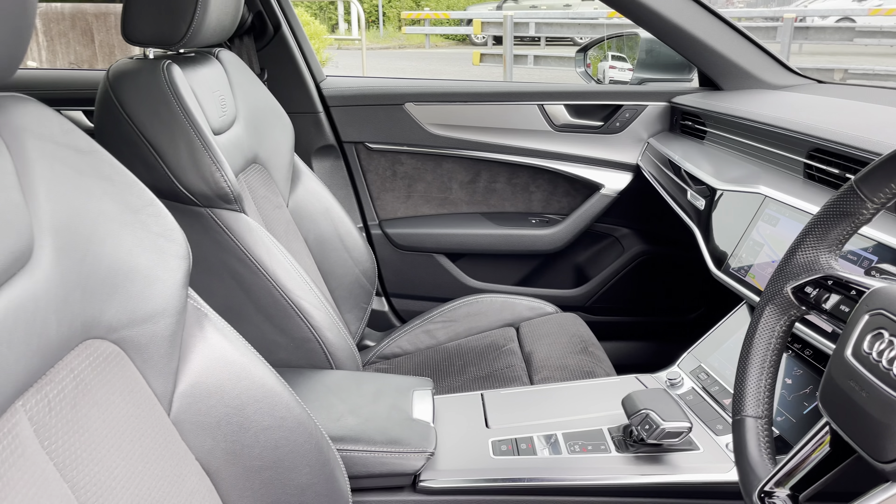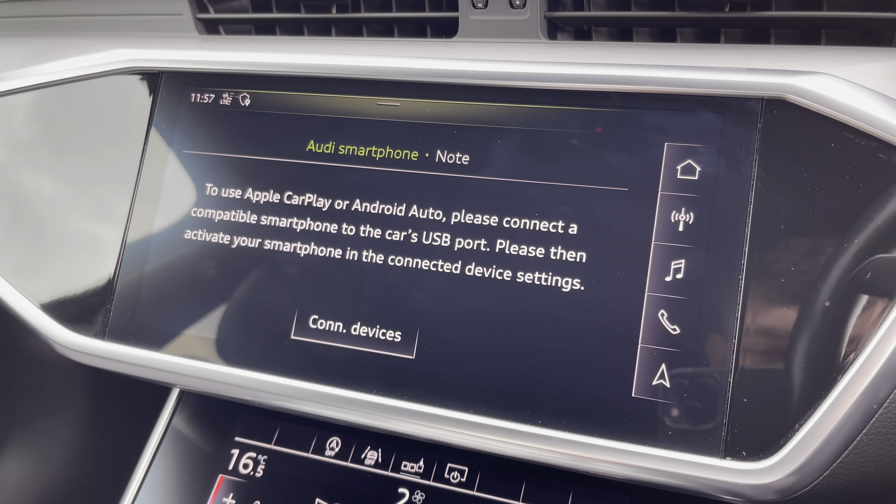Complementing that, there's the optional 10.1-inch high-resolution touchscreen display where you can access all the usual features you'd expect in a car of this calibre, including satellite navigation, DAB digital radio, external media connectivity, telephone connectivity, and the Audi smartphone interface so you can connect to your phone via Apple CarPlay or Android Auto.